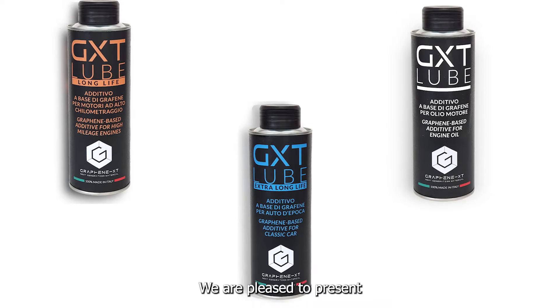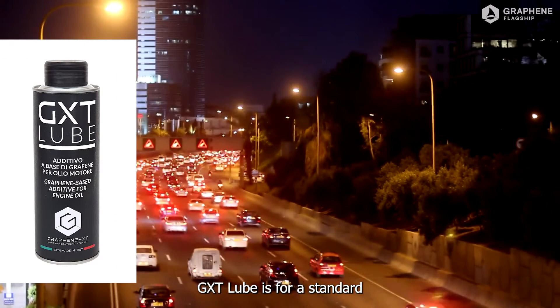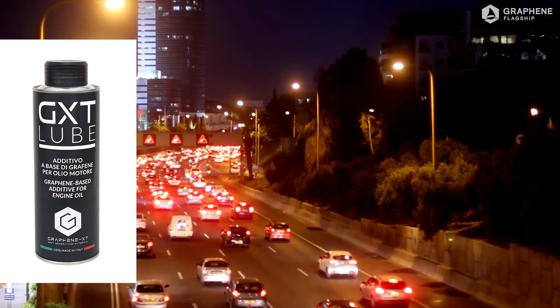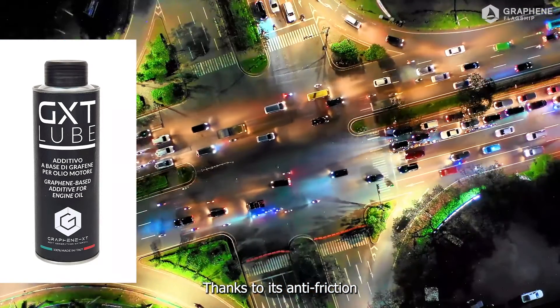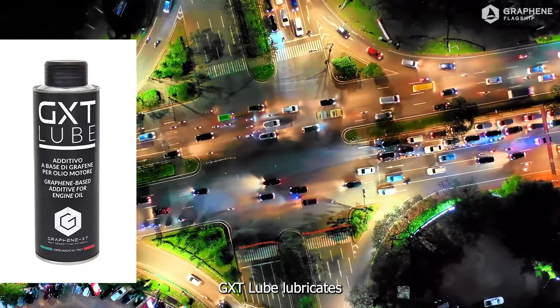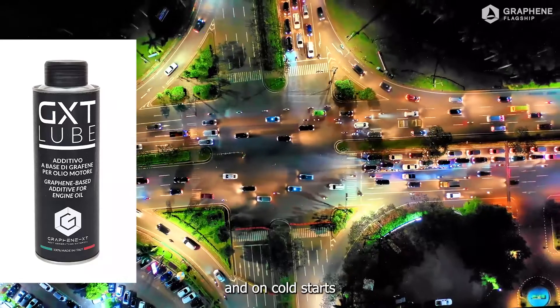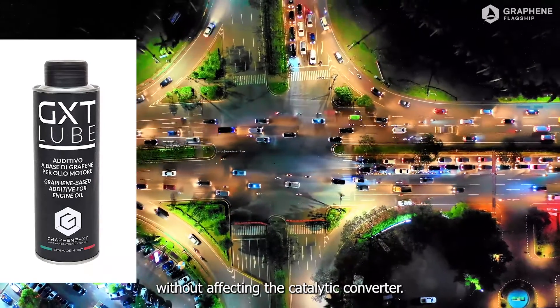We are pleased to present three different products in the GXT Lube range, each with a different purpose in mind. GXT Lube is for a standard diesel or petrol engine. Thanks to its anti-friction and anti-wear properties, GXT Lube lubricates and protects the engine when the oil level is low and on cold starts, without affecting the catalytic converter.